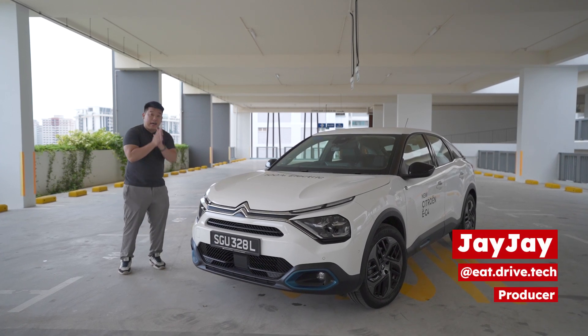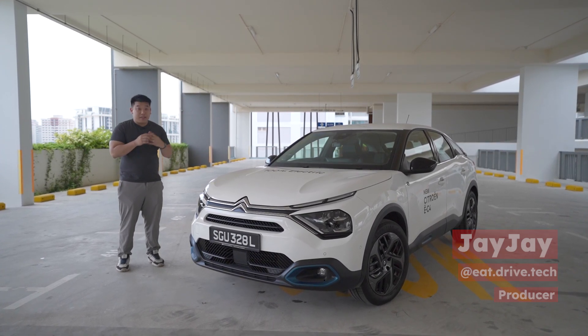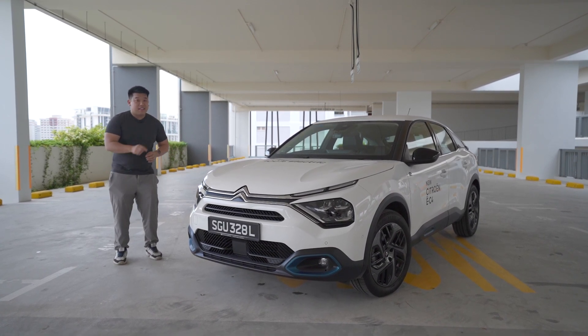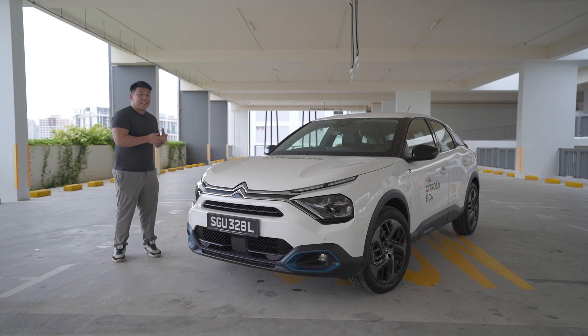Compact, lightweight and carbon-free. If you're looking for something small to go around a city with zero carbon footprint, there's a new option for you — the Citroen EC4.